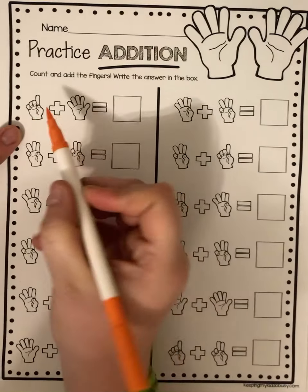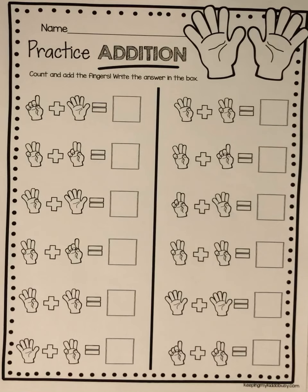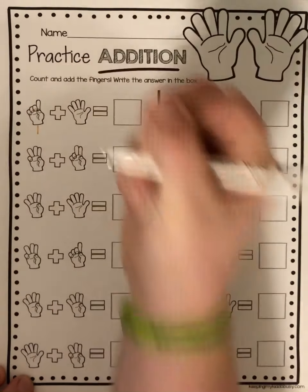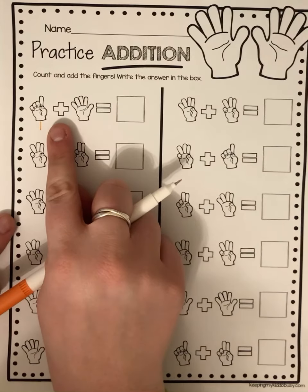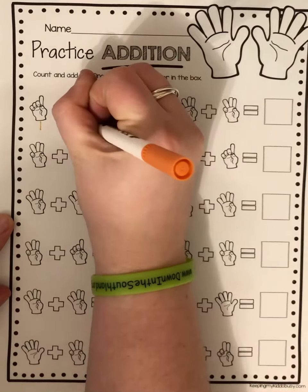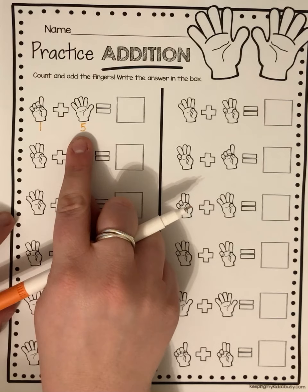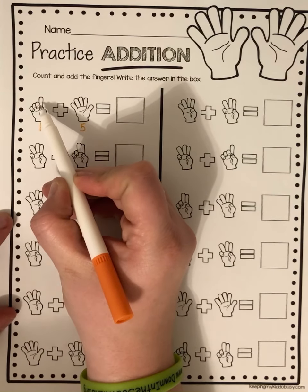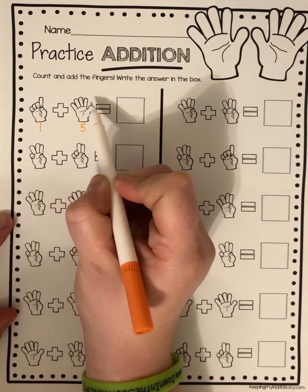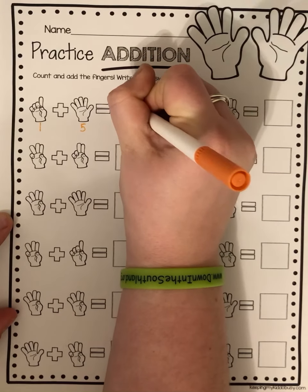So I have this hand up here and it's showing how many fingers — just one. So I am gonna write the number one right under it. And then I have Gus the plus, and how many fingers am I holding up here? Five. So one plus five — I'm gonna count all my fingers all together: one, two, three, four, five, six. So one plus five equals six.